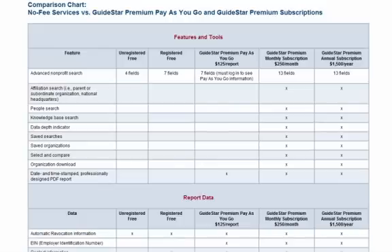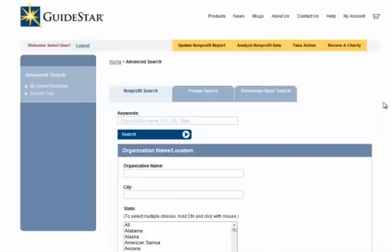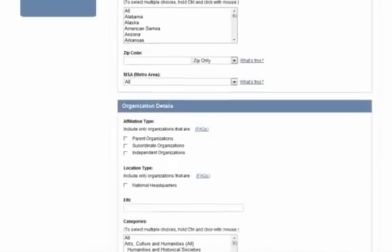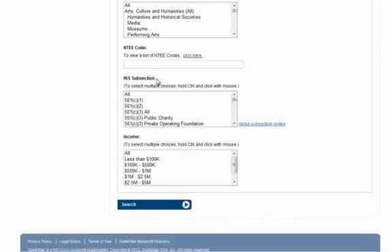The first thing GuideStar Premium gives you is more ways to search. GuideStar Premium's advanced nonprofit search has fields that are available only to subscribers. They are zip code, including zip code radius, metropolitan statistical area, affiliation type, location type, and IRS subsection.